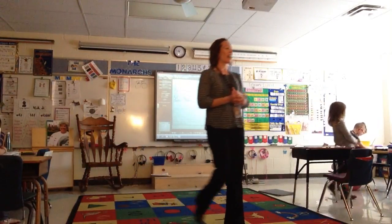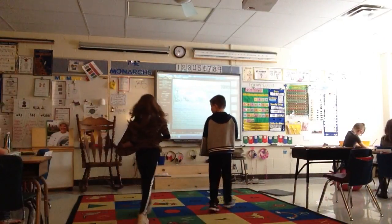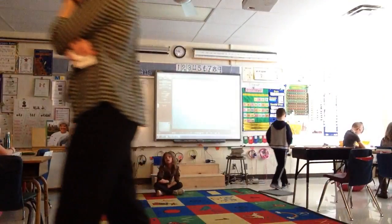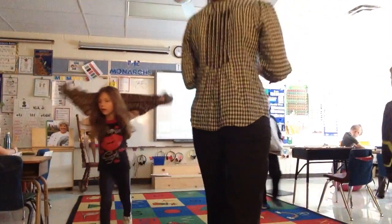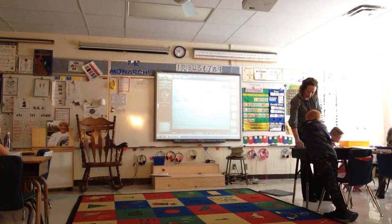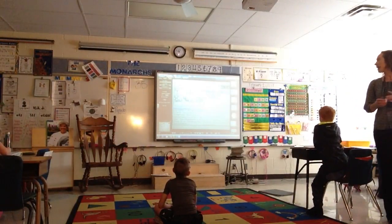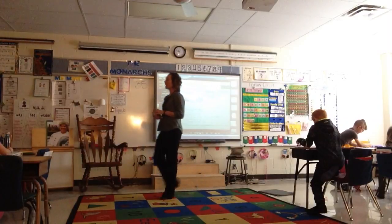I'll give you a minute and see where we're at. I heard both sides of my room go back and get straight to work, and I saw that with my eyeballs too. And make sure you have something at the end — you have to make that main idea a sentence.